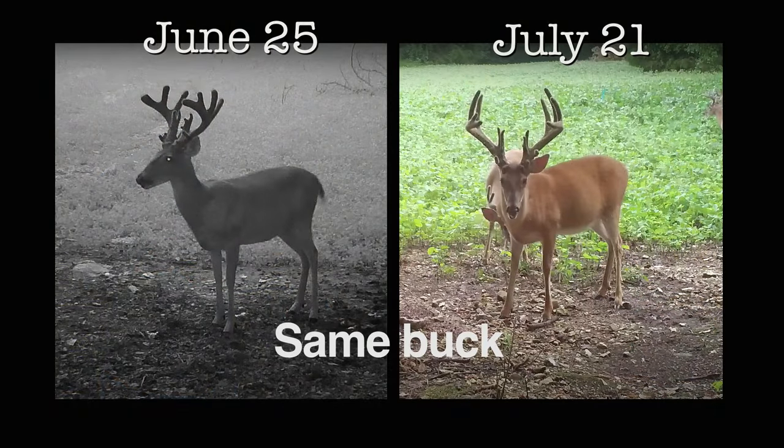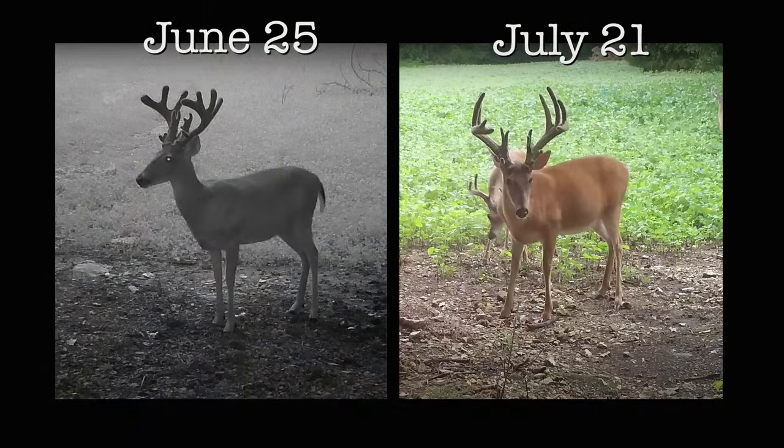Given that antlers are growing rapidly this time of year, it excites a lot of deer hunters, including me, to start preparing for deer season.